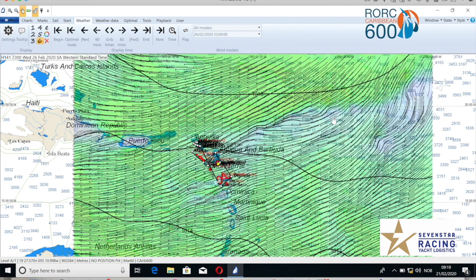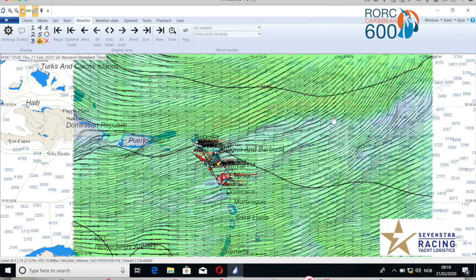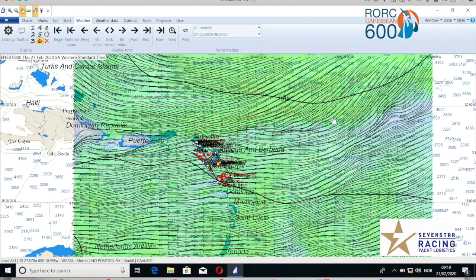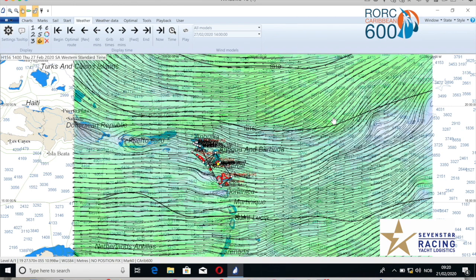For the smaller boats they will be looking at increasing breeze on Thursday. Looking at the handicap, this could be a small boat race — good news if you are in a 40-footer. By Thursday basically the trades aren't very strong but they are there, and we are looking at the more normal wind direction of due east.